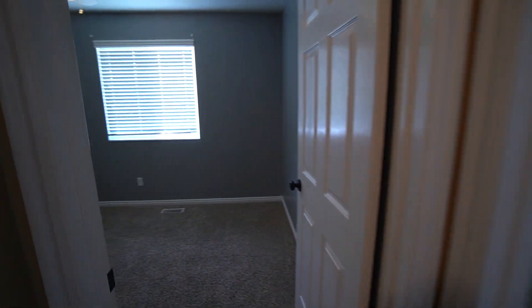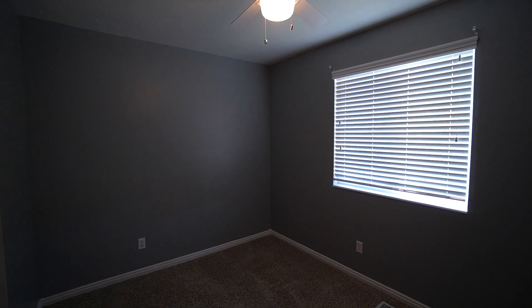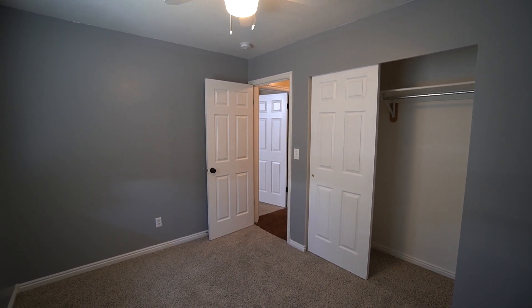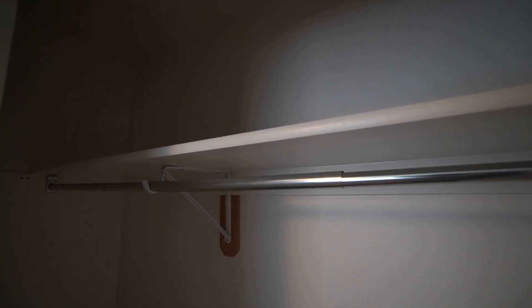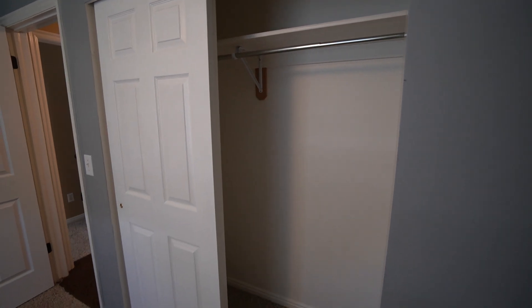As we come down the hallway, here on the left-hand side we have our first bedroom. It's a good-sized bedroom with plenty of space and a nice ceiling fan. You have a good-sized closet, about six feet across, with a nice bar — great for hanging clothes. Really a good-sized closet for this bedroom.